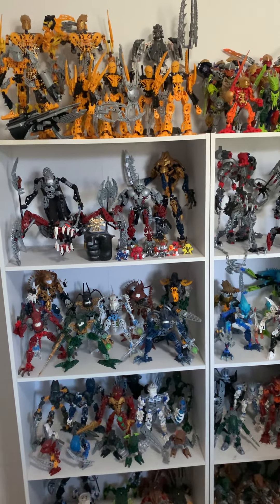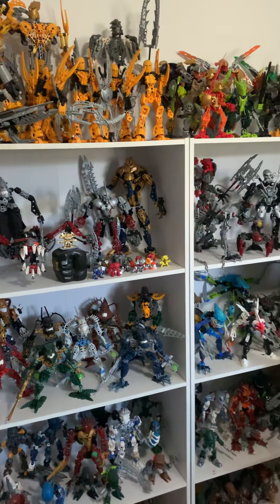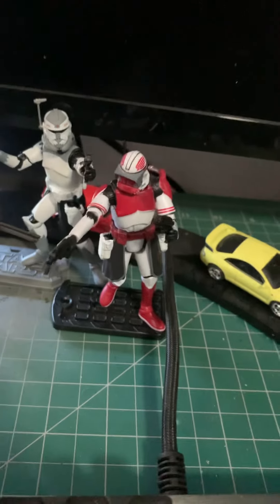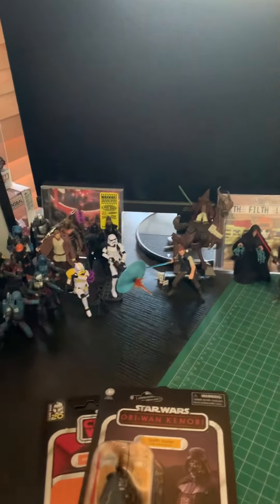Later this year, fingers crossed, if all goes well or if there's anything worthwhile buying — the market is pretty crap right now. Once I'm in a bigger place I'll be able to get everything out. That's the reason I haven't got my 3.75-inch stuff out. The only stuff I have displayed is what I've picked up over the last couple of months, which is mostly the vintage collection stuff.